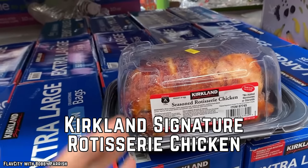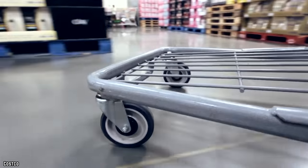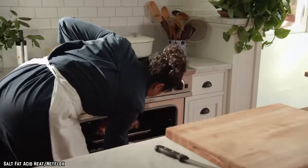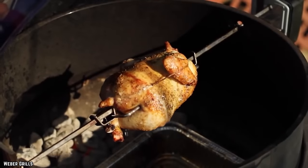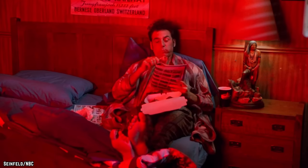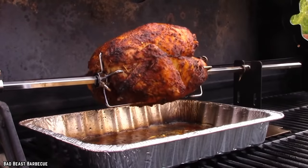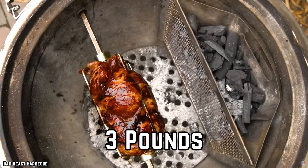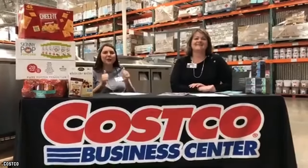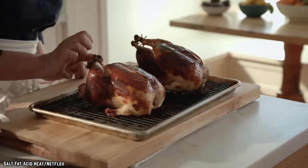Kirkland Signature Rotisserie Chicken. Costco's delicious rotisserie chicken is certainly among the most popular options that the warehouse retailer offers. In 2021, Costco reportedly sold around 106 million rotisserie chickens, and although their rotisserie chicken has proven to be a staple for the company in the 13 years since it was first introduced, they still haven't increased the price from their initial $4.99. Despite their affordable price, each rotisserie chicken is said to weigh around 3 pounds once it's been cooked. This has led many customers to ask how Costco can possibly afford to sell their rotisserie chickens for so cheap, and one major reason is that Costco manages its own processing plants in order to manage its poultry costs as much as possible.